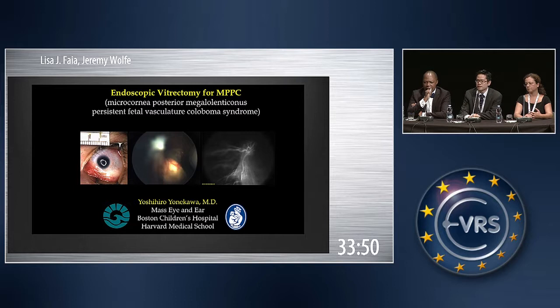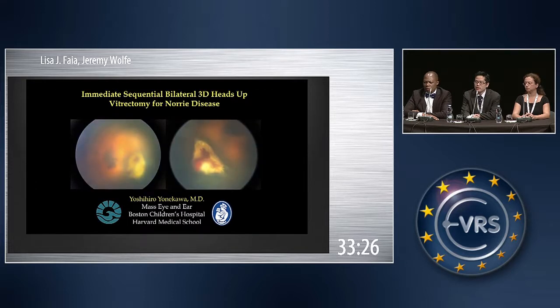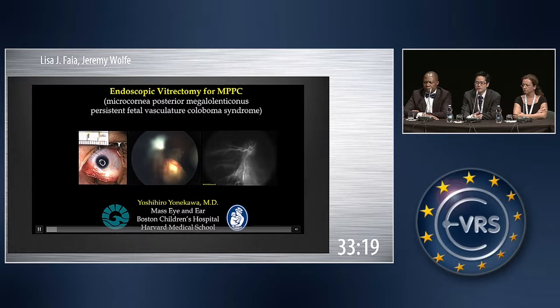It's called MPPC, first described in 2010 by Mike Tracy. It's microcornia — the cornea is really small. The globe is around normal size. There's posterior megalolenticonus, so the lens is huge, and there's persistent fetal vasculature and coloboma. I chose to do endoscopic vitrectomy because I couldn't get a view. These corneas are very thick — any instruments through it distort it. I used a biome initially with a pediatric lens, still couldn't get a view, so my last resort was endoscopic visualization.